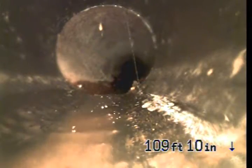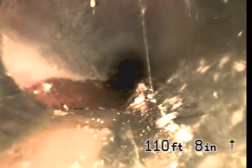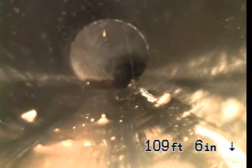We've now hit 4-inch ABS pipe. This is the property line, approximately 8 feet 6 inches deep.